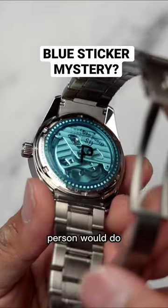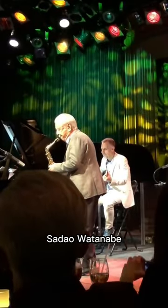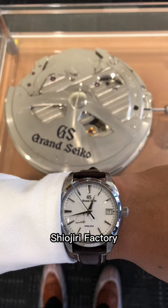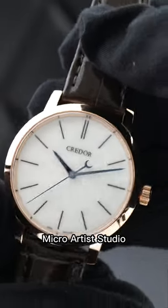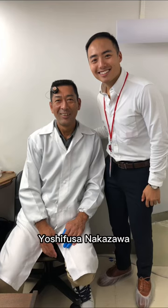So I did what any normal person would do and I went to Japan. I flew in a plane, I took a train and listened to Sadao Watanabe before I ended up in Seiko Epson's Shiojiri factory and eventually into the micro artist studio where they make the creator and masterpiece collections.